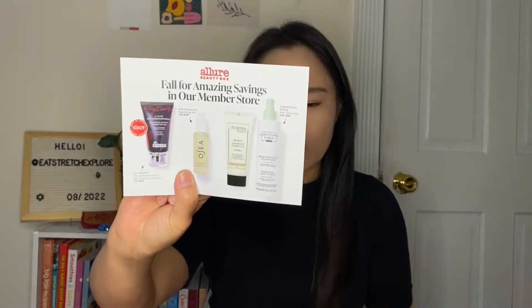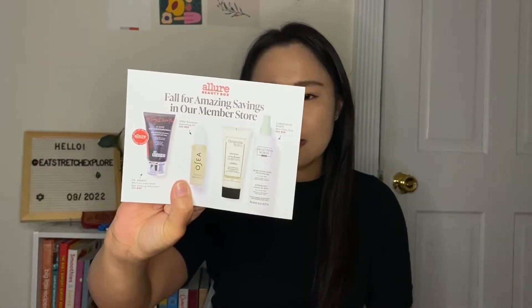So anyway, let me just keep going. The box this month is quite heavy compared to usual. As always they put these pamphlets on top — this has some sale info — so if you are a member you're able to pick items up for a discounted price by signing in with your username and password through the Allure Beauty Box official website. Let me know below if you are an Amazon subscriber and if you're able to access the member store.